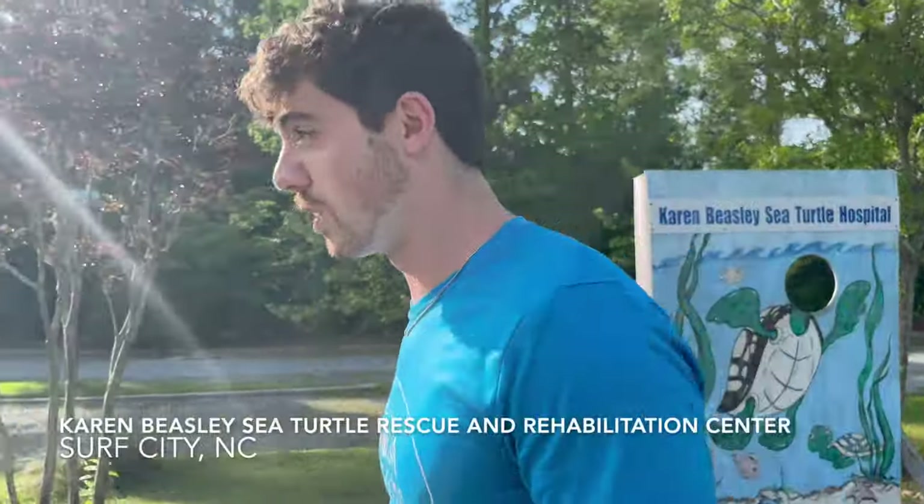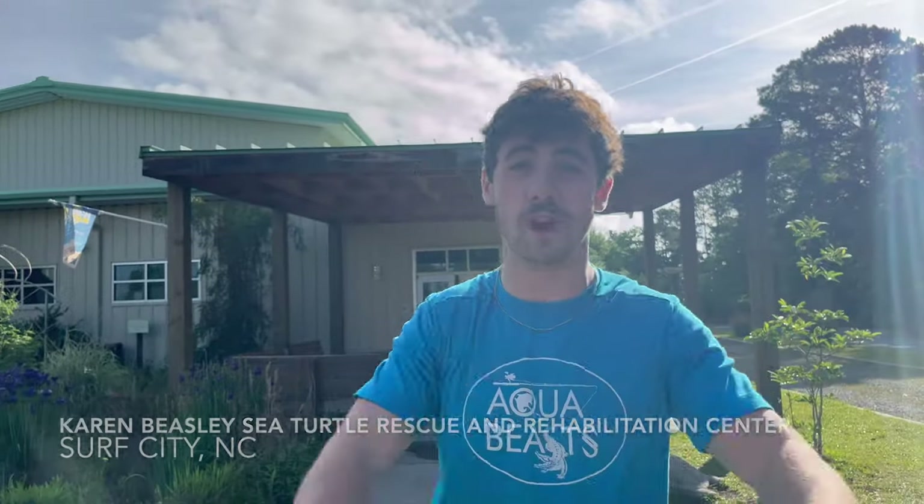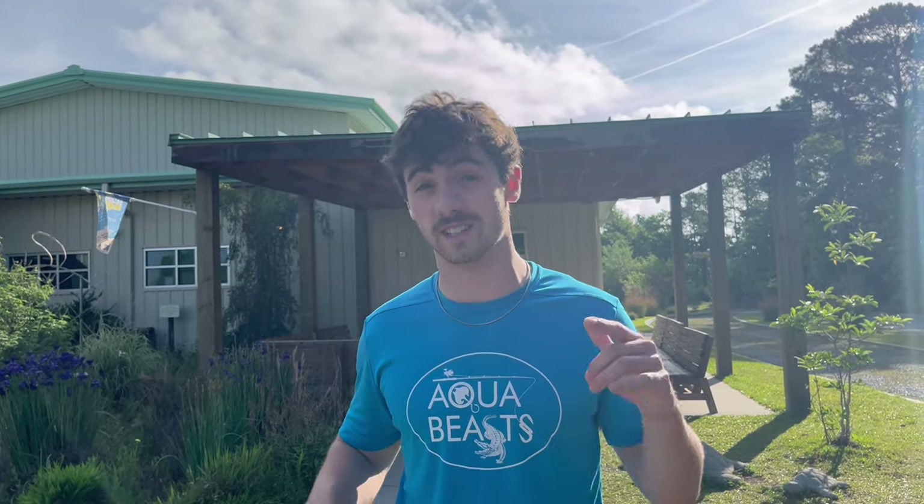Good morning Aqua Beasts, welcome back! Today we are at the Karen Beasley Sea Turtle Rehab and Rehabilitation Center. If you're a subscriber, you know I go to UNCW here in North Carolina, and this is the sea turtle hospital I've been interning at for this whole semester — about four months now, every Saturday from eight to four, working and saving turtles. It's been an awesome experience. Today we're going to take you on a tour of the whole facility and show you how we feed them, clean the tanks, and all that stuff.